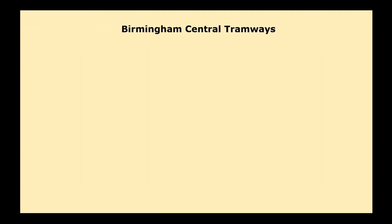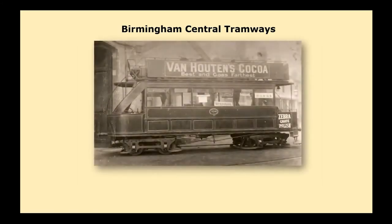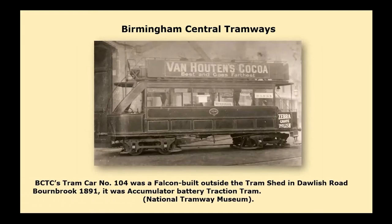On the 25th of November 1884, the first steam route to Perry Bar was opened, followed shortly afterwards by Moseley in December 1884 and Sparkbrook in May 1885. It was extended to College Road in 1900, Lozells October 1885, Saltley November 1885, Smallheath January 1886, Moseley via Balsall Heath July 1886, and that was then extended to Kings Heath in February 1887.